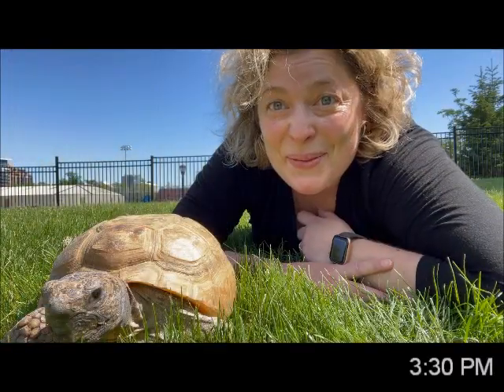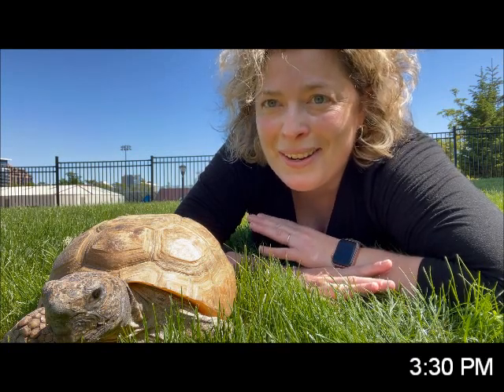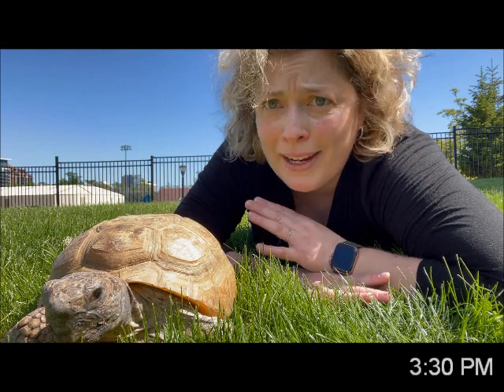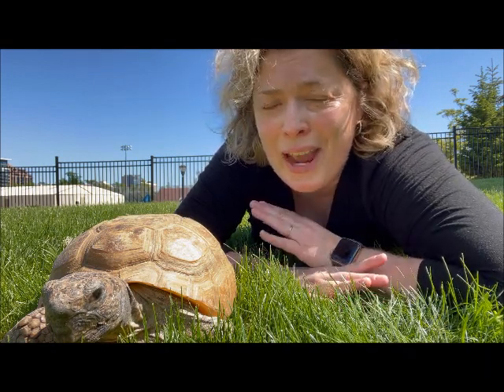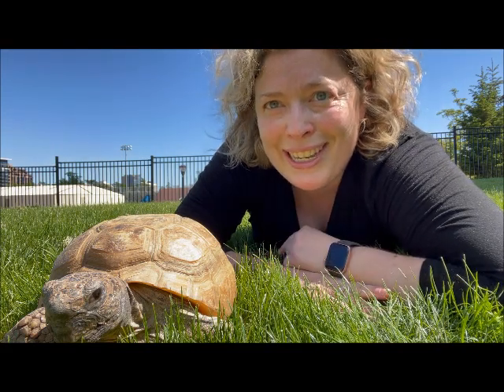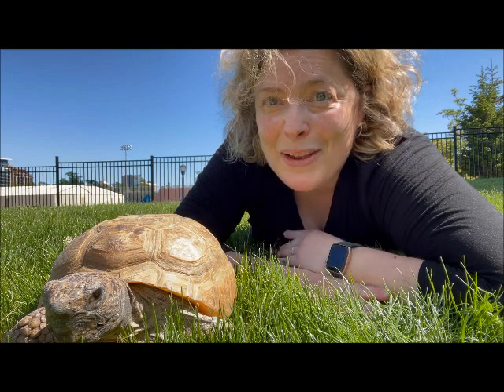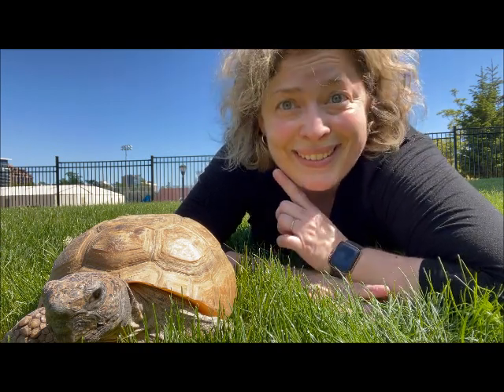That was a full day of animal care and I'm going to end my day outside in the backyard with Gus eating some grass. Oh wait, no — I'm not going to eat grass. Gus is going to eat grass. We're just going to sit down here and enjoy the afternoon, listen to the horse lesson across the street. Thank you very much for coming along with me on my day. I hope you enjoyed it and I'll see you later.